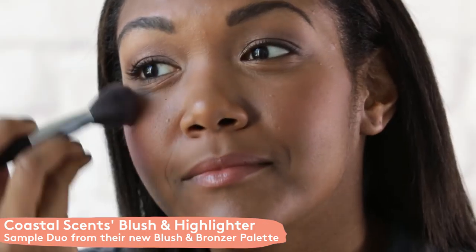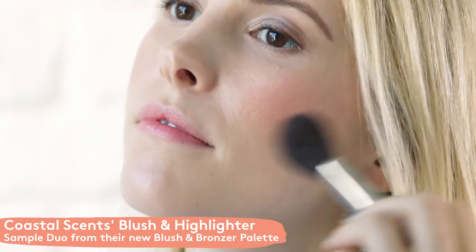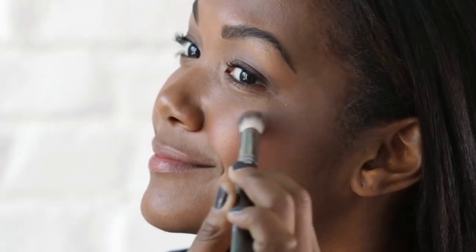Your last sample choice is from a brand new palette from Coastal Scents. It's from their blush and bronzer palette and it's actually a blush and highlighter duo — a really pretty pink peachy color blush that has great color payoff, and a champagne colored highlighter.